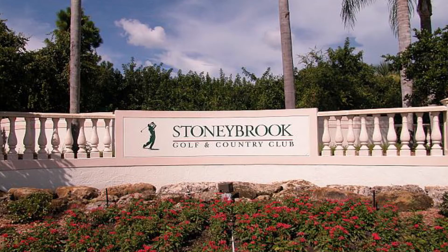Then there's the Stony Brook neighborhood, which is a gated golf course community nestled among Florida's natural beauties. With numerous amenities and social clubs, there's truly something for everyone.